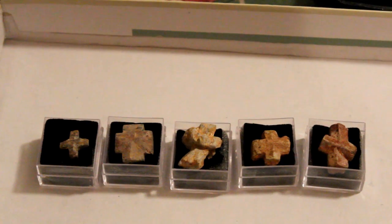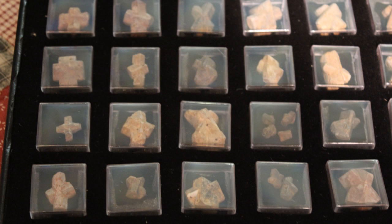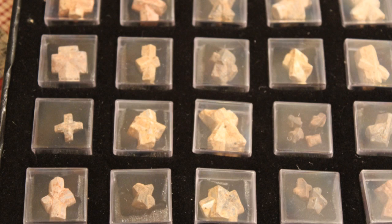Some of these crystals are found above ground where rain has washed them up, but most of them you have to dig to look for them.